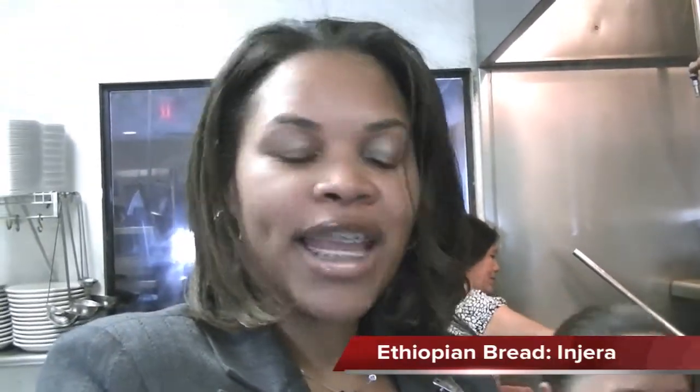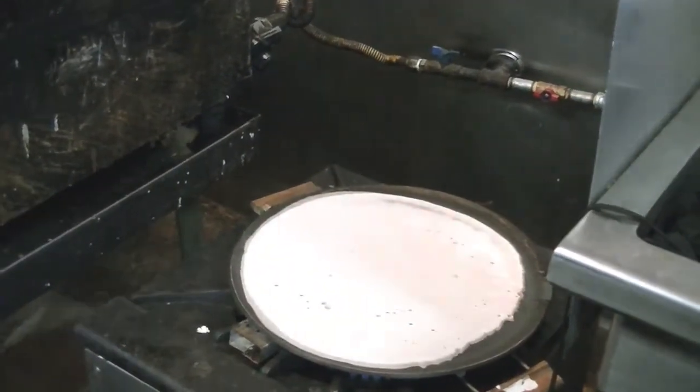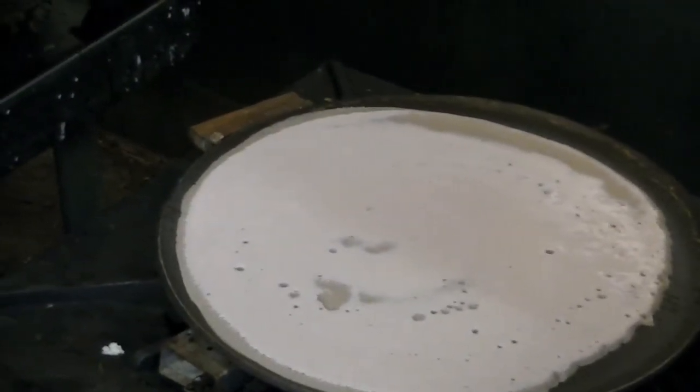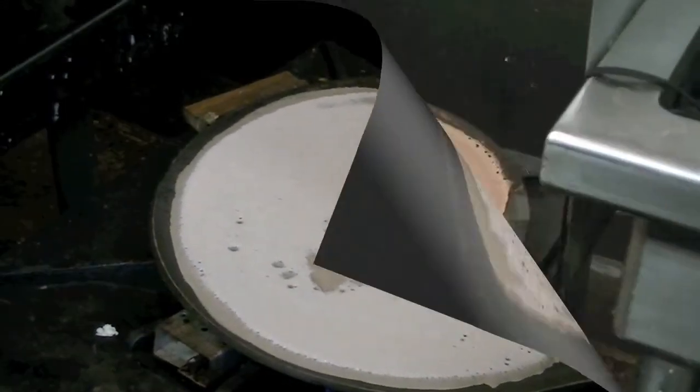I'm here in an authentic Ethiopian kitchen where they're making the bread injera. The main ingredient is Teff. Teff can be used as an alternative to rice, in gluten-free baking, as a thickener in soups and stews, and you can add it in smoothies for extra nutrients.